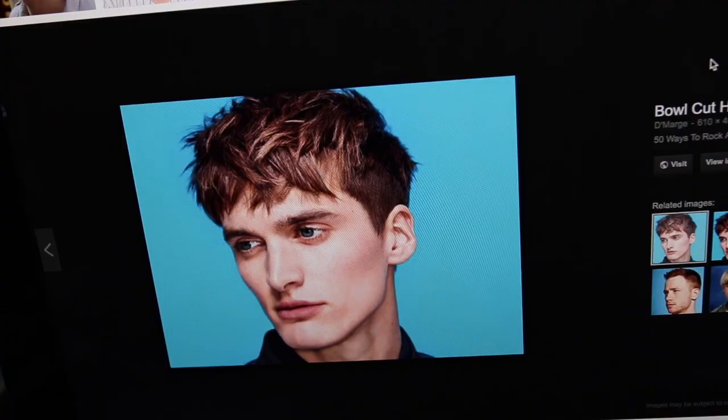So getting straight into it, this is the trend for men this year — a hipster bowl cut. It's going to be the look for 2018, less is more. You can see here it's shaved short at the sides and textured on the top.